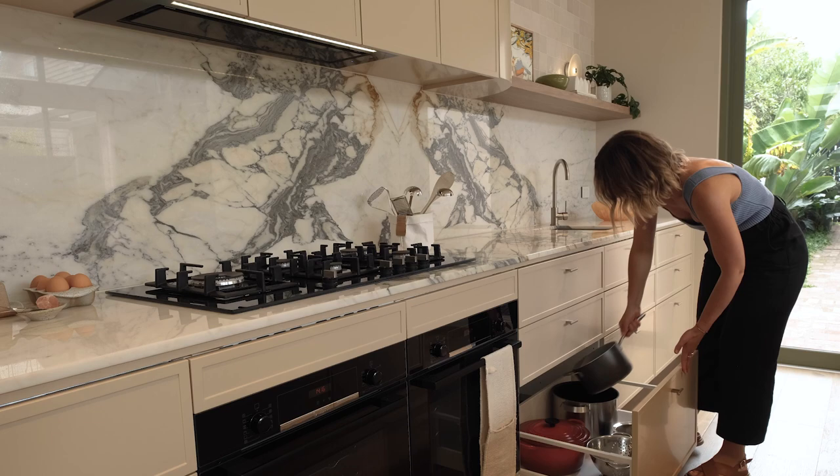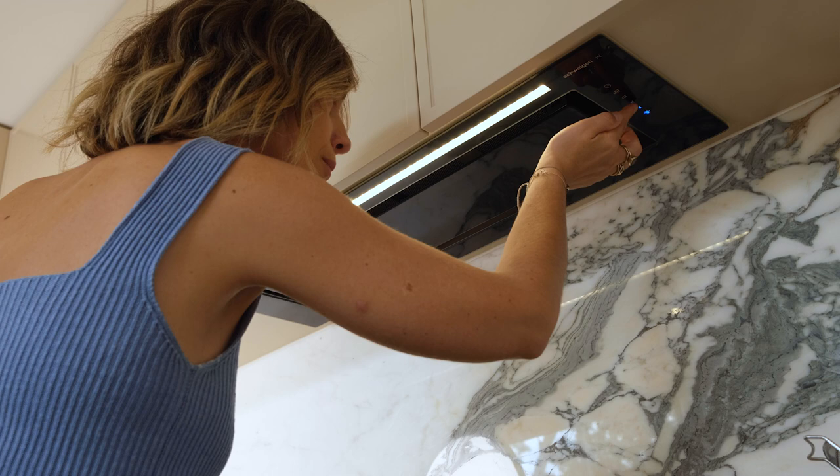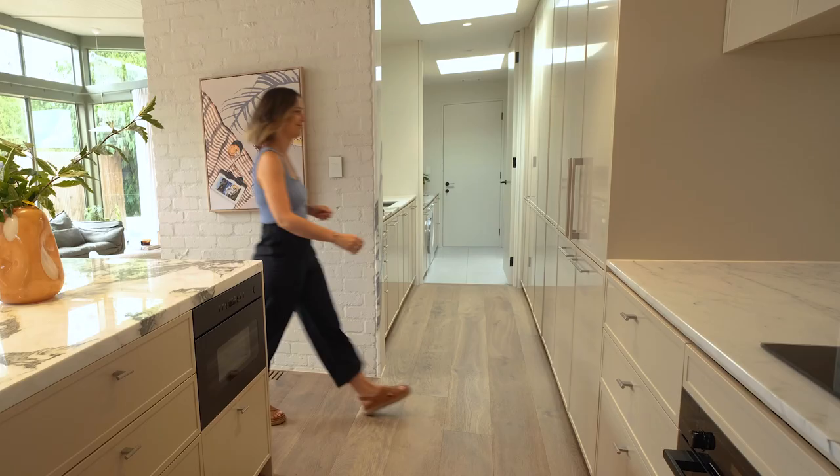I love that it blends seamlessly into my kitchen as well. You can't see it under those cabinets over there, and so that was a really important part of selecting the range hood and moving forward with Schwagen.